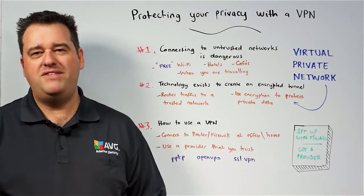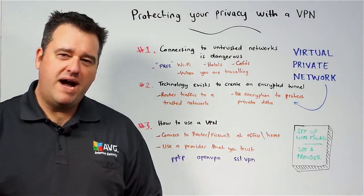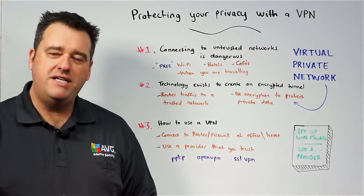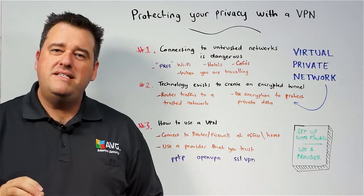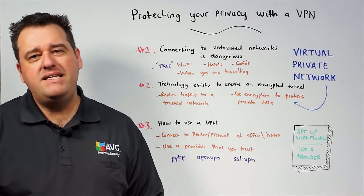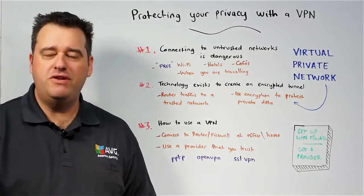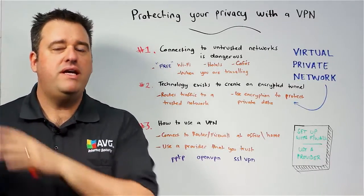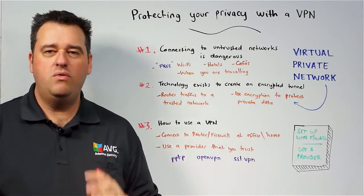Instead, the network traffic arrives at a trusted network, and you can be assured that your privacy has remained intact. Let's look at two ways you could implement a VPN to give your business mobility a higher degree of security when traveling. The first solution is to talk to your IT provider and see if your firewall or office router is capable of acting as a VPN endpoint, where your mobile device or laptop uses software to connect back to your office, securely tunneling your traffic so it's like you're surfing the internet from your office connection.